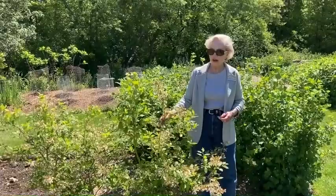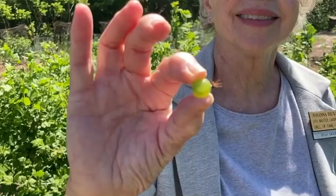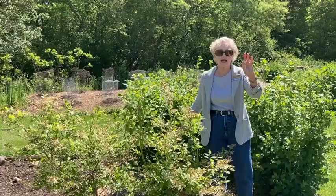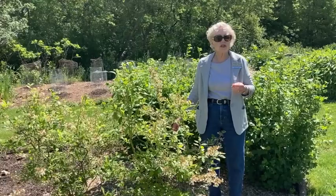This is our last stop today. We have our blueberries, and behind the blueberries we have gooseberries. We have little berries on them at this point — they'll get about twice this size. It makes a very tart berry, not good for just picking and eating, but excellent in jams and jellies and in pies.